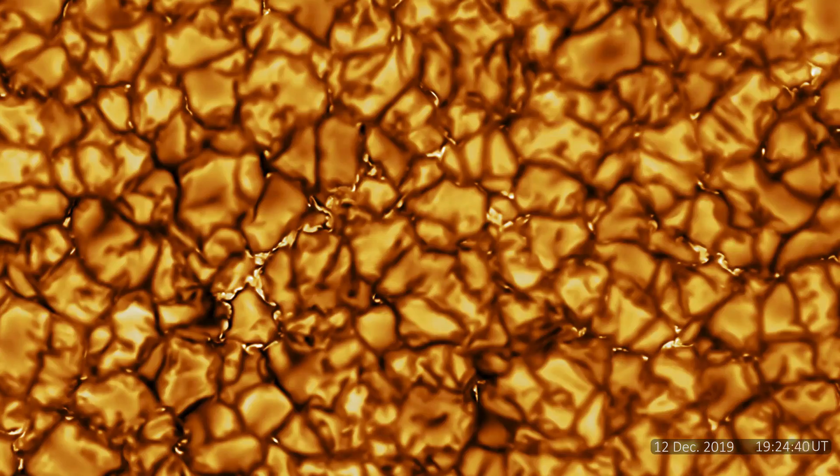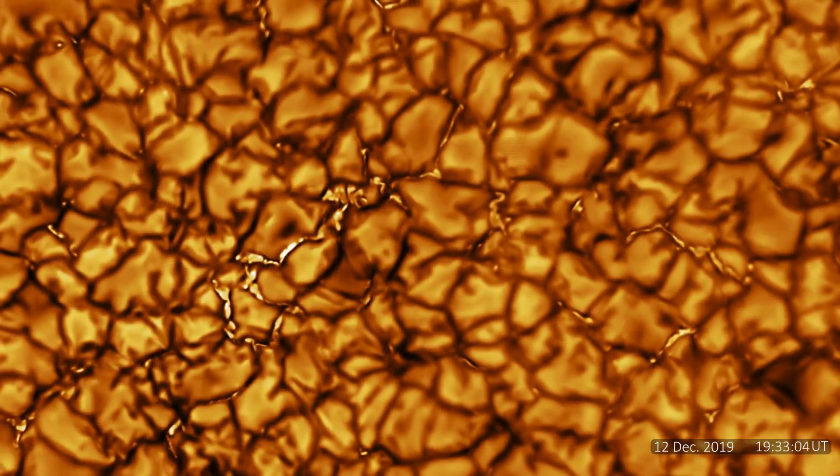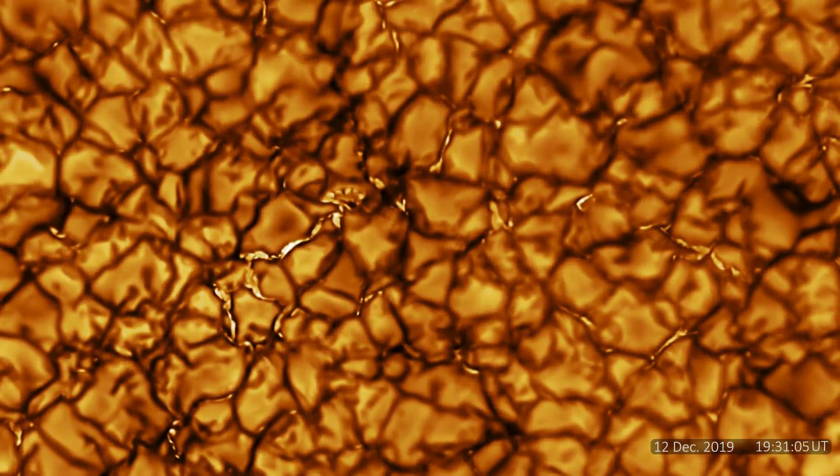What you are seeing here is the highest resolution visual of the surface of the Sun ever observed. Thousands of structures appearing like pieces of mosaic art seem to be alive with activity. Despite their relatively tiny appearance, each cell spans an area comparable in size to the state of Texas.